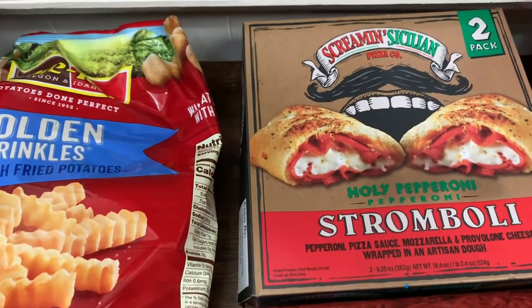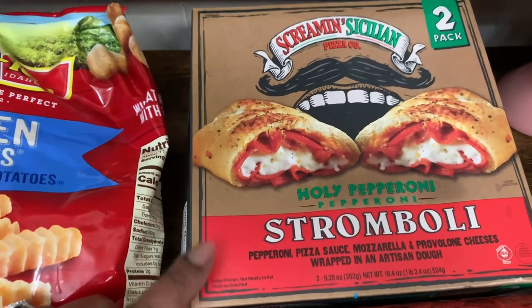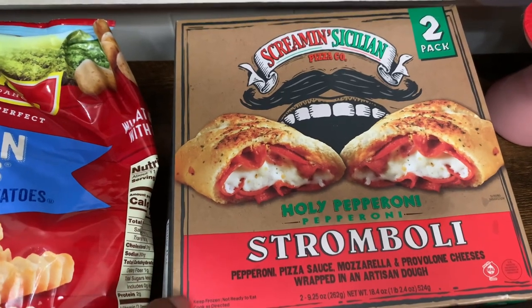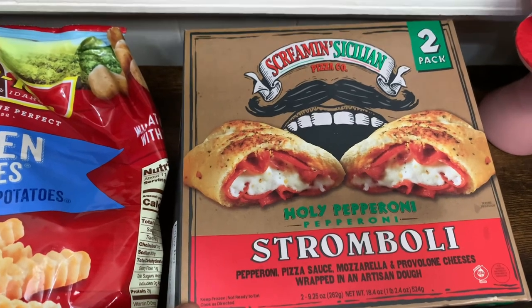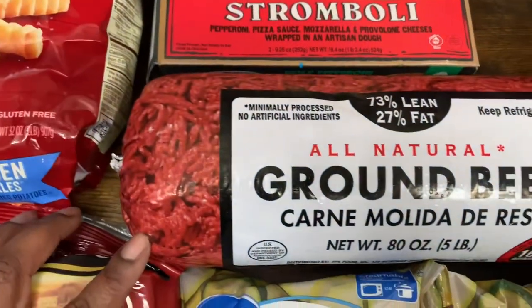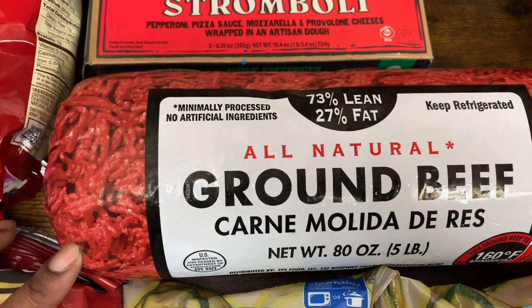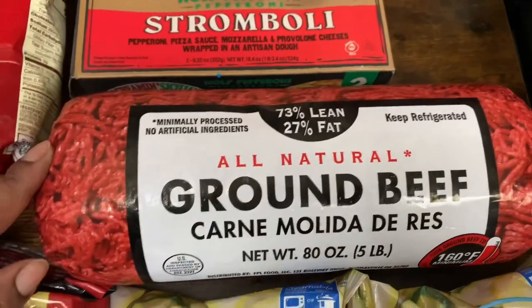Next we got the Screamin' Sicilian Stromboli — this is the Holy Pepperoni. My oldest DJ loves these. The Dollar Tree also sells these but they only come one per pack, so we got them at Walmart. And then we also got this 73% lean, 27% fat all natural ground beef — this is the 80 ounce or five pounds.